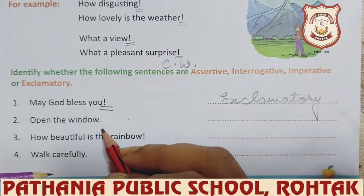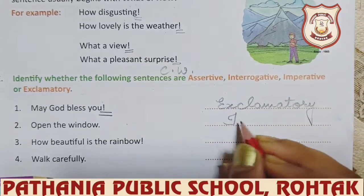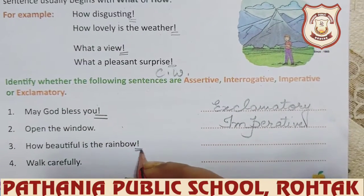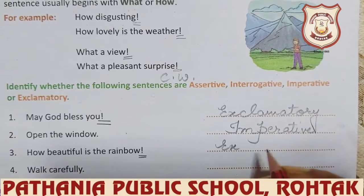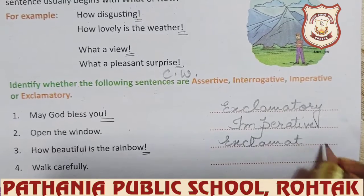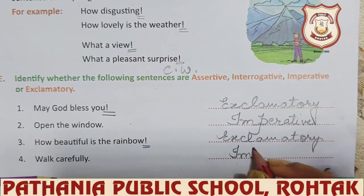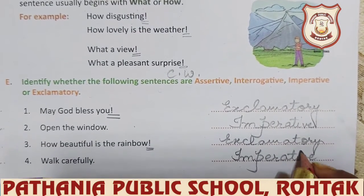'Open the window.' — this is an order, so which kind? Imperative. 'How beautiful is the rainbow!' — you can see the exclamation mark at the end, so you can easily recognize it is an exclamatory sentence. 'Walk carefully.' — this is advice or suggestion, so it is an imperative sentence.